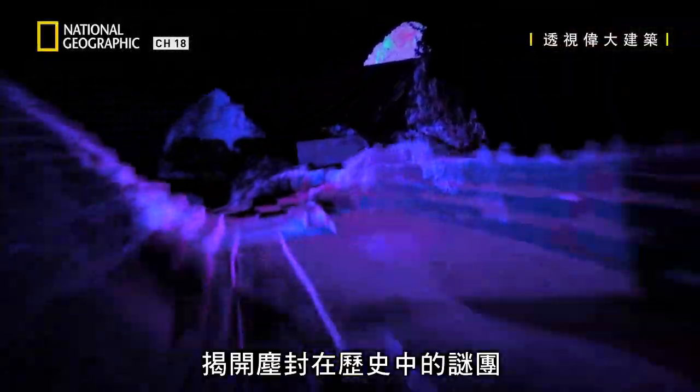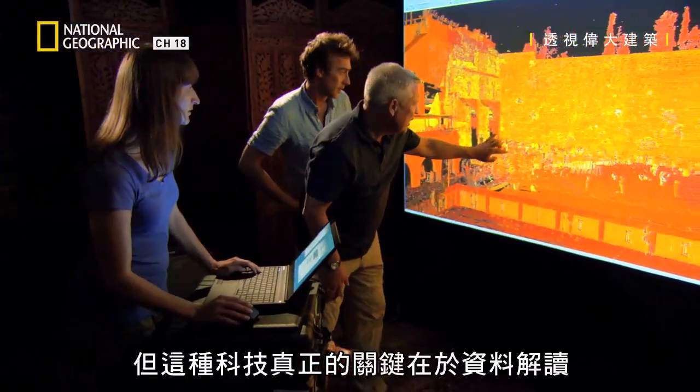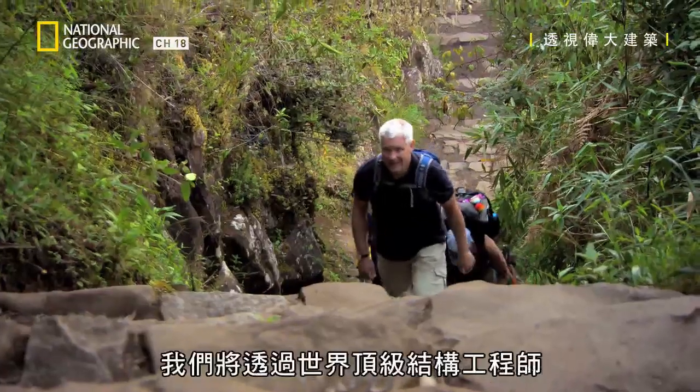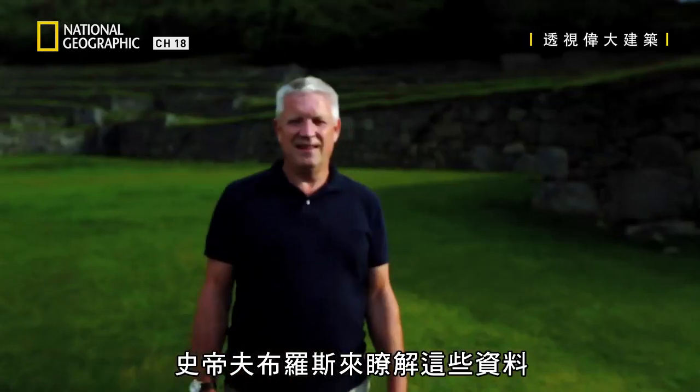To peel back time and help us unravel mysteries locked in the past. But the real key to the technology is in the interpretation of this data, and we're seeing it through the eyes of one of the world's best structural engineers, Steve Burrows.